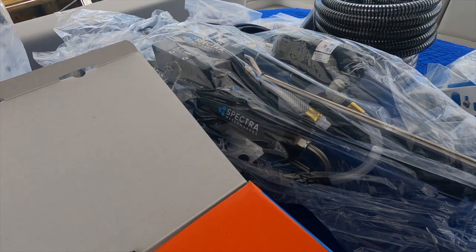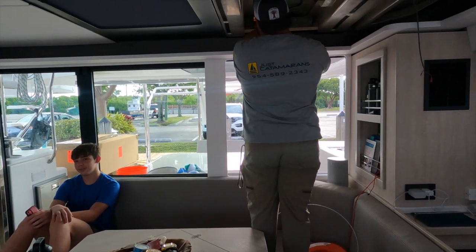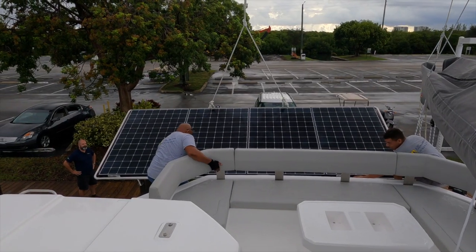Since we've been here, Just Cats has been working on the boat while we live on it. They've put in a new inverter, a new charge controller for the solar array, they've built the solar arch, installed it, and they've added the water maker. While they've been doing all of this work, there are some things we needed to do ourselves — basic things you should do when you get a new boat.